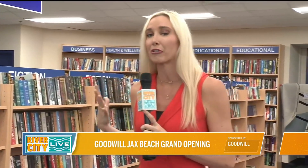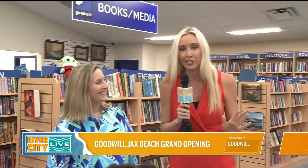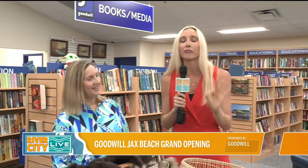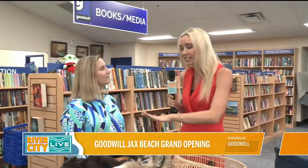All right, guys, we are still hanging out here at the newly reopened Goodwill in Jax Beach, and oh my gosh, the shopping and the steals are amazing. So I wanted to talk to a professional. This is Gretchen. We saw her with her iHeart Goodwill tote bag in line, waving. We had to know why she wanted to be here first thing, and also see if we can get a few pro tips. Gretchen, thanks for taking the time.